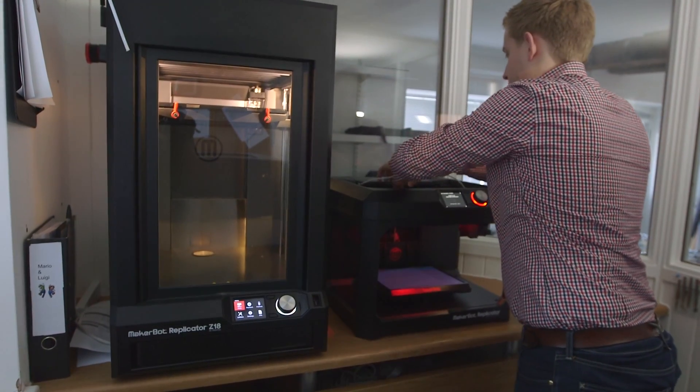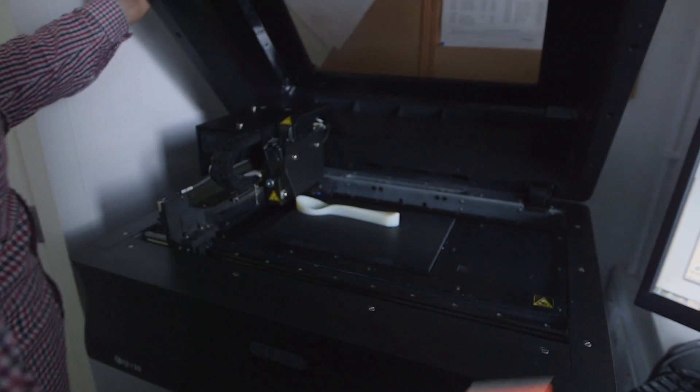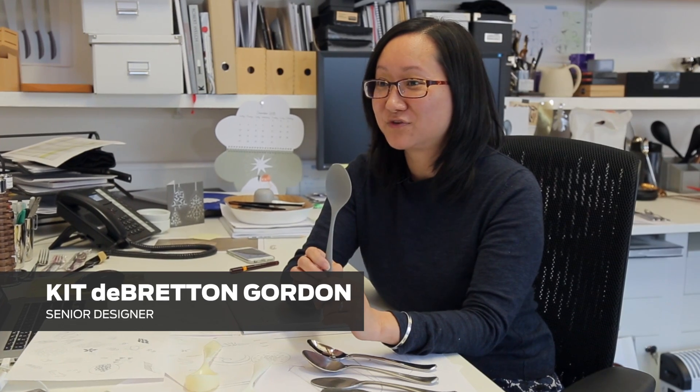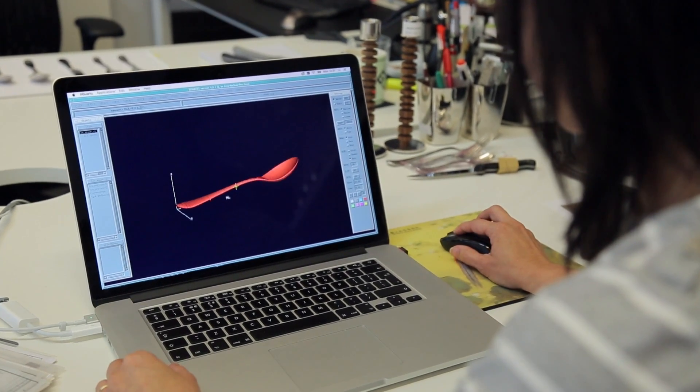Being able to print things here really speeds the process up — it's actually like having another employee. In the past I've run 50 to a hundred different spoons, changing the shape a little bit, adding an angle, and it changes the pattern completely.